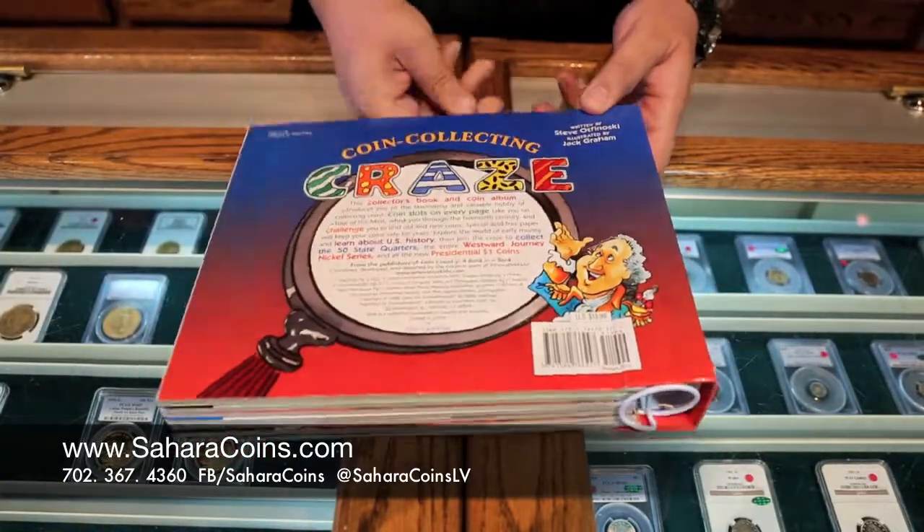Come on by, take a look at these books and go ahead and pick one up for your child. Thanks for watching — if you liked it, hit the thumbs up and leave a comment. If you have a question, make sure you also hit subscribe. We want you to see all these videos, and we'd also like you to come down to the store and get the coins in your hand.